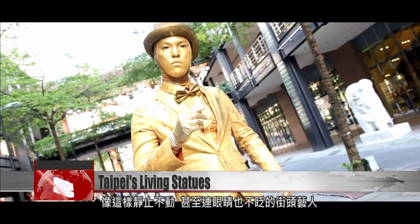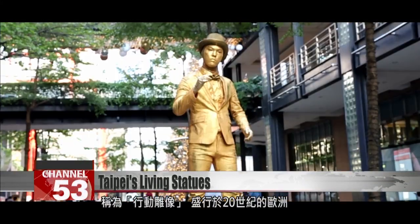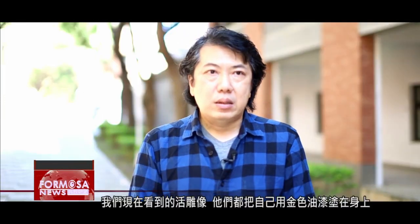These performers that stand immobile and unblinking are called living statues. They became a popular form of street performance in Europe in the 20th century. The living statues we see today, where performers are all covered in gold paint, date back to the late 1960s. There was an art duo in the UK, Gilbert and George, who were very famous. They would paint themselves gold and dress up like statues, putting on shows in all sorts of art galleries. From then on, living statues slowly became more and more popular.